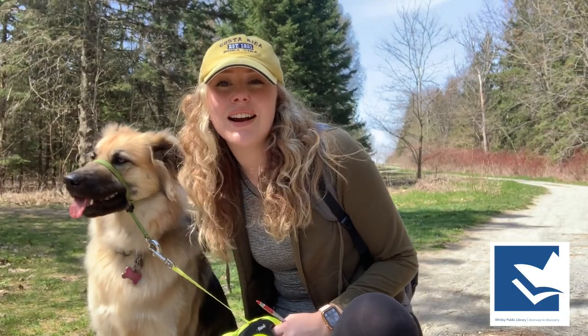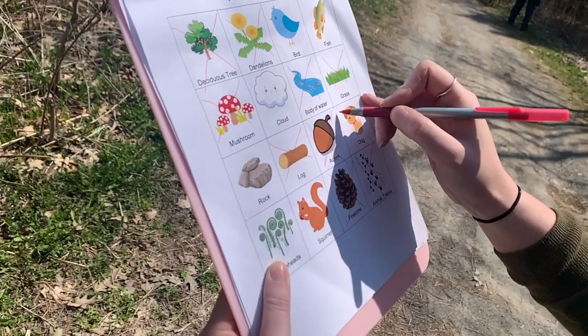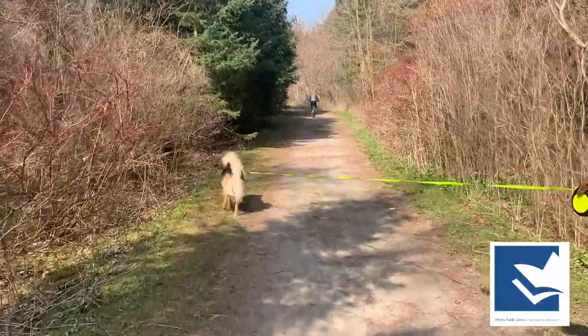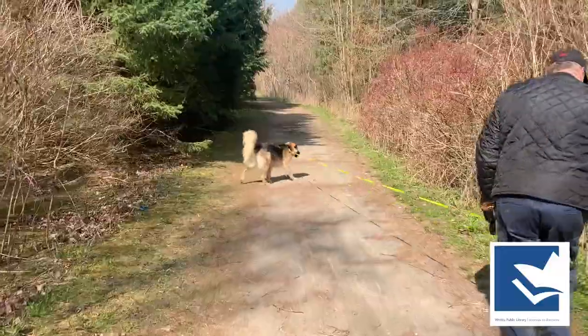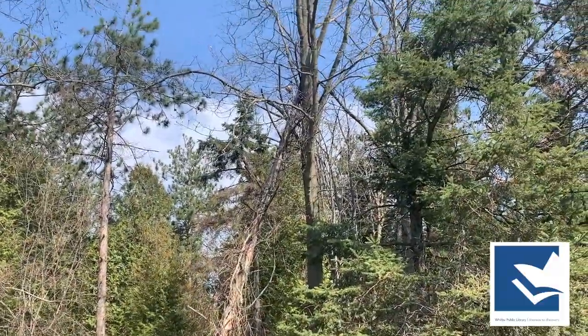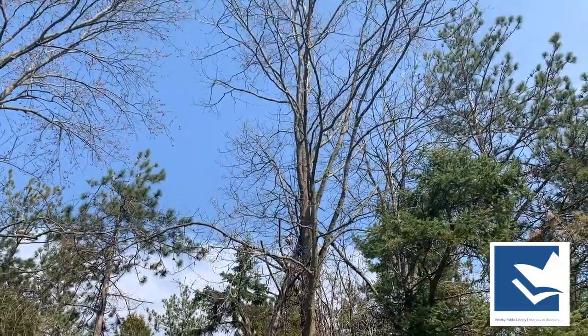Now, it's always lots of fun to bring our beautiful friendly friends with us on our walks, but make sure you keep them on a leash. Now that we have a beautiful pupper with us, we can mark it off on our nature bingo. Can you see it? Is that an oak tree? I wonder if we can find an acorn for our nature bingo.